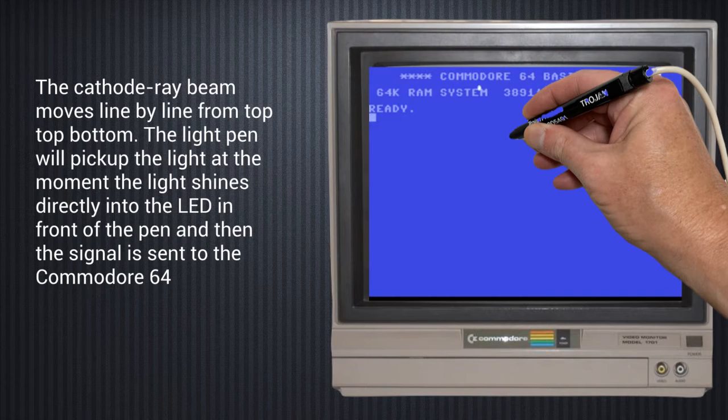The cathode ray beam moves line by line from top to bottom. The light pen picks up the light at the moment it shines directly into the LED in front of the pen, and then the signal is sent to the Commodore 64 joystick port using the paddle input.